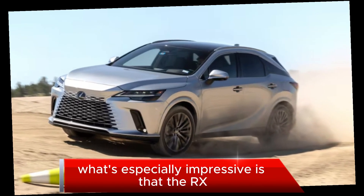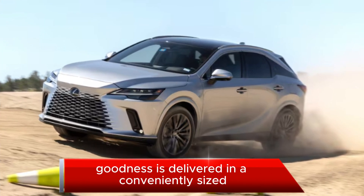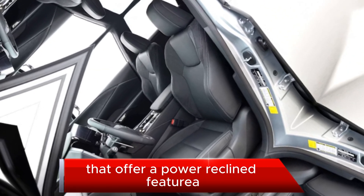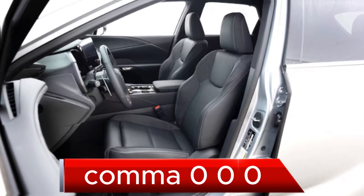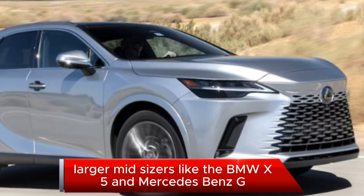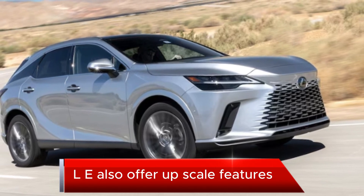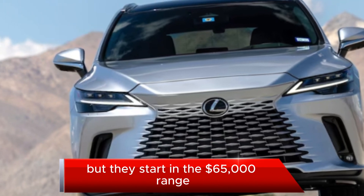What's especially impressive is that the RX goodness is delivered in a conveniently-sized, strictly-two-row package with comfortable rear seats that offer a power-recline feature — all in the $50,000–$70,000 range. Larger mid-sizers like the BMW X5 and Mercedes-Benz GLE also offer upscale features, but they start in the $65,000 range.